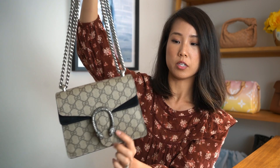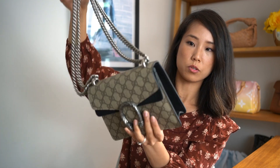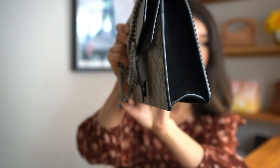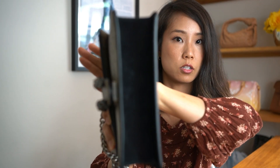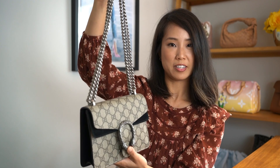It's in really good condition. If you look at it, there are no signs of wear. All the edges, everything is still in very good condition. So if you're interested, please let me know.